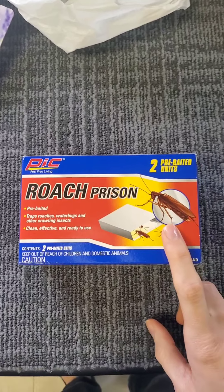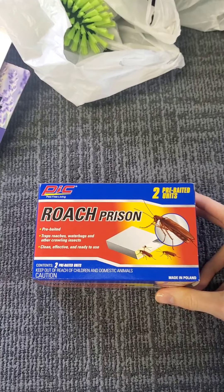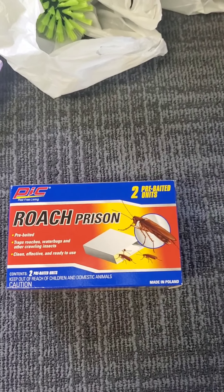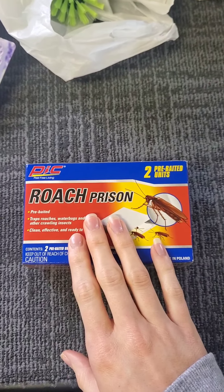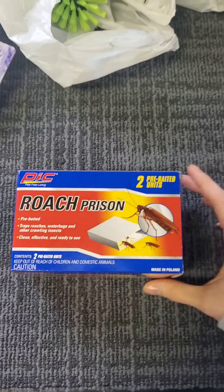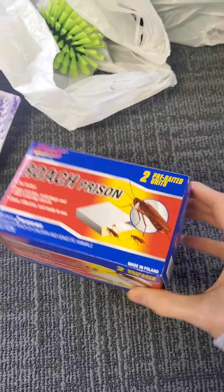The next thing I have is not very glamorous, but it is needed in this house. This is roach prison pre-baited units. I have to put down roach traps here because I do live in the city. There's lots of water around here, lots of trees, and we do get the giant wood roaches here, so I bought the roach prisons.